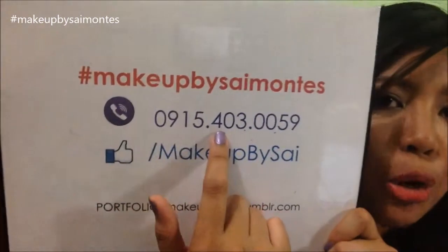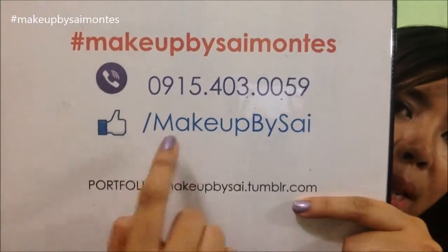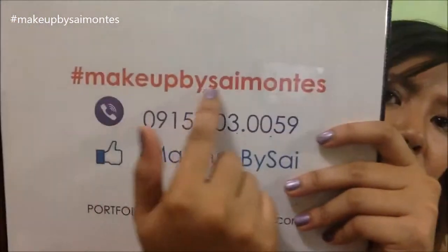You can send me a message through Viber, and of course you can send me an SMS. I prefer SMS rather than you calling me because sometimes I'm not available to pick up the phone. So SMS and Viber works perfectly for me. This is my newest Facebook page — that is facebook.com/MakeupBySai. And through my videos, if you've decided to recreate them and took a picture via Twitter, Facebook, or Instagram, this is my hashtag: Makeup by Sai Montez.